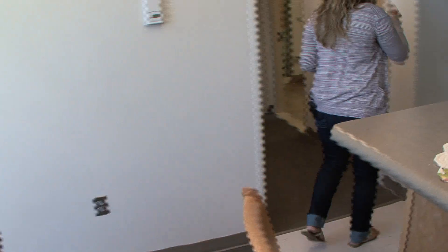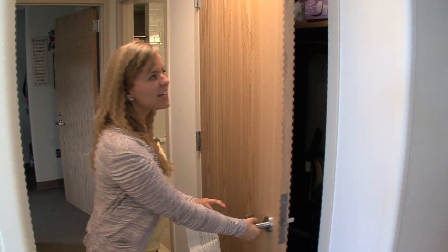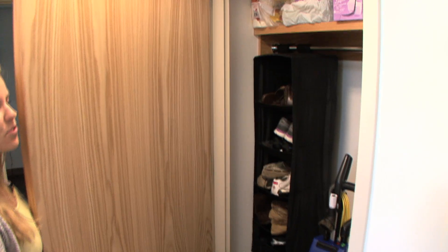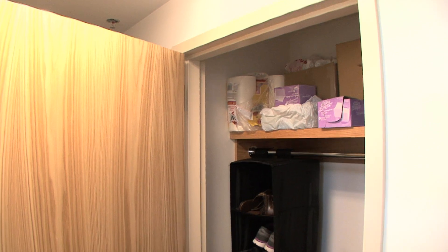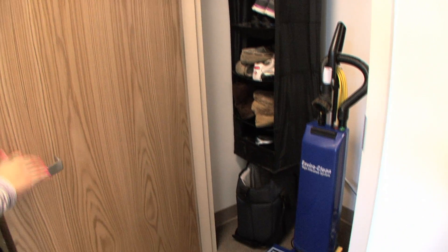We'll continue on to the rest of the apartment. Here in the hallway we have a large storage closet, and each apartment comes equipped with a vacuum to encourage cleanliness in the apartments.